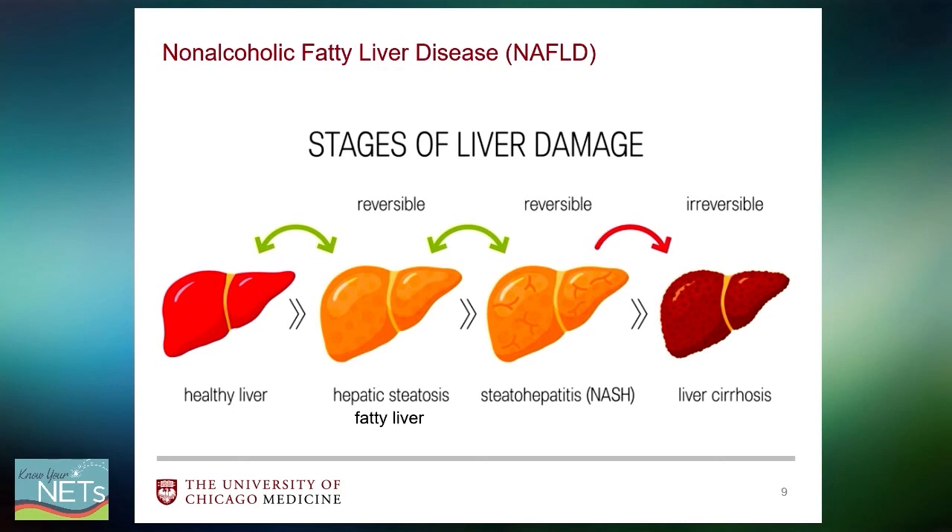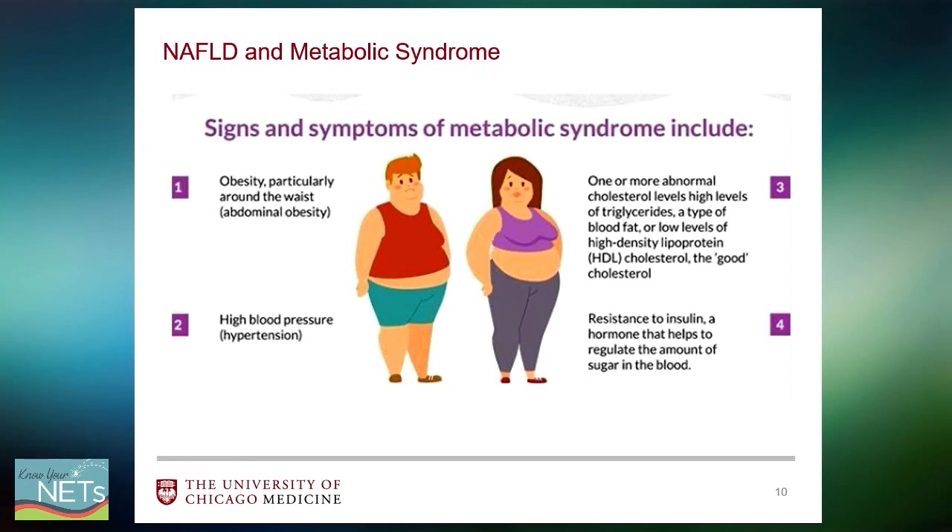NASH or NAFLD happens to be the most common liver disease in our country, with about 25% of our population having fatty liver. NAFLD is related to metabolic syndrome — a conglomeration of conditions that predispose an individual to stroke, heart disease, and diabetes. These conditions include obesity, particularly truncal or abdominal obesity, hypertension, cholesterol abnormalities such as high triglycerides or low HDL cholesterol, diabetes, and insulin resistance — which regulates blood sugar levels and can predispose to a pre-diabetic or full diabetic state.